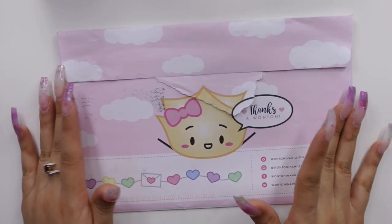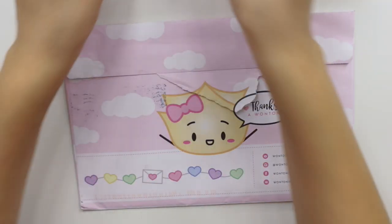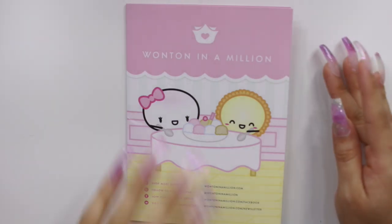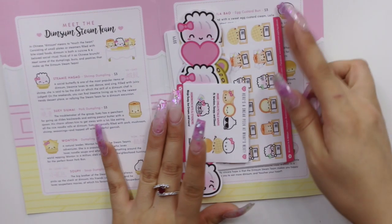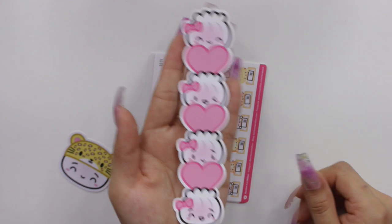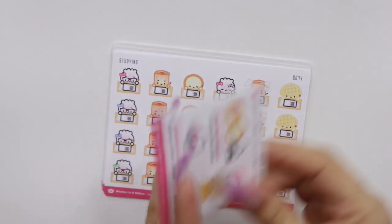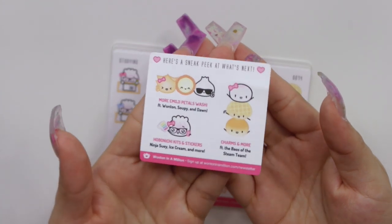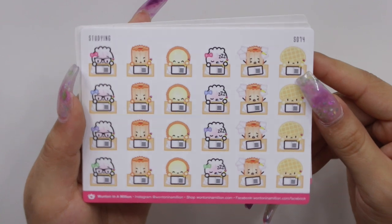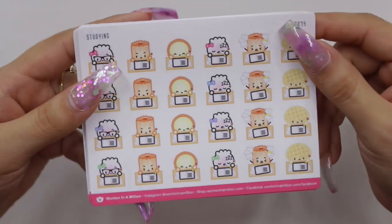Now I'm moving on to a brand new shop to my channel: One Ton in a Million, which I've heard nothing but great things about. I don't know what took me so long. All of her stickers come packaged nicely and I believe I got some freebies — a bookmark and one with a little leopard hat. First I got the freebie sheet, then the studying one featuring various little dim sum characters, and the test day sheet.